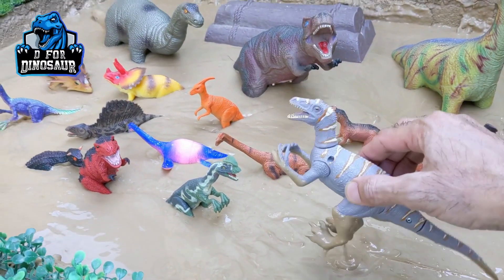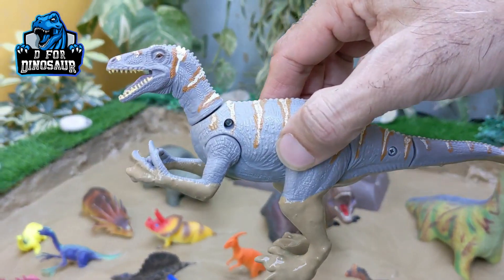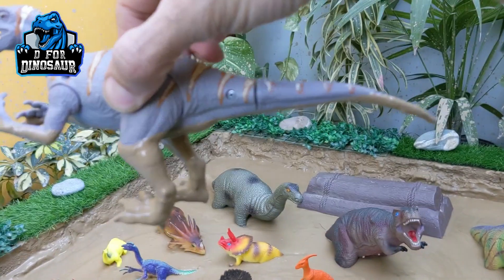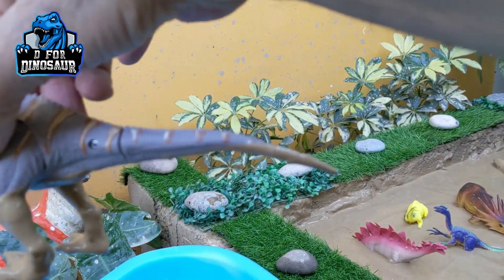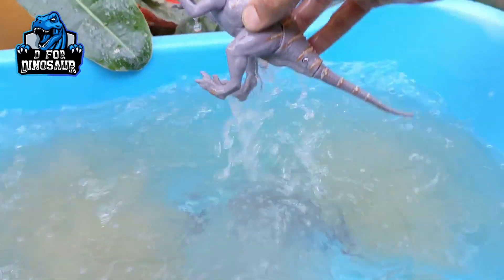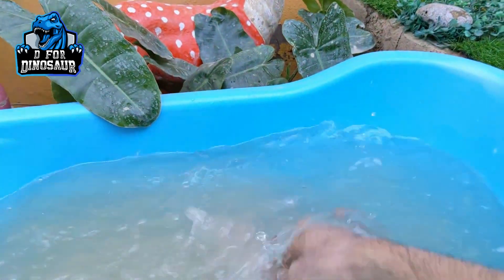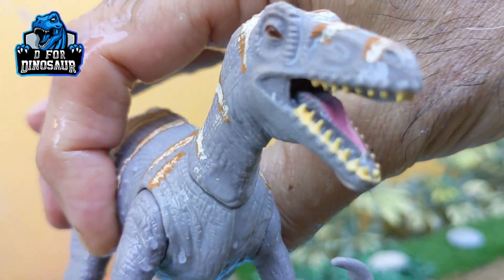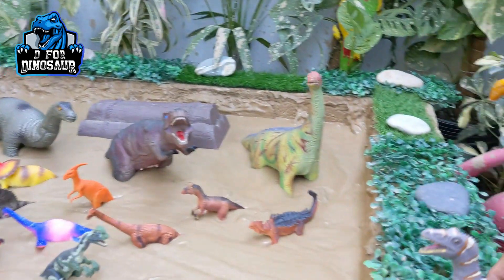Let's start our video with this Velociraptor — a carnivore dinosaur and a very famous dinosaur, Velociraptor. He has a big tail and he is very energetic and fast. Velociraptor.